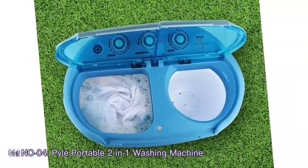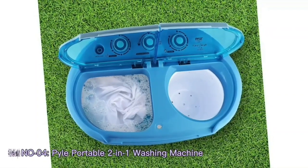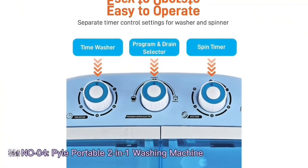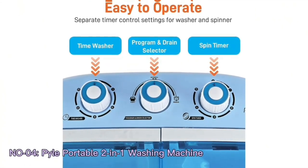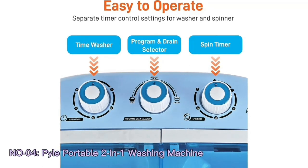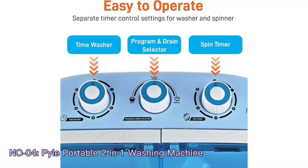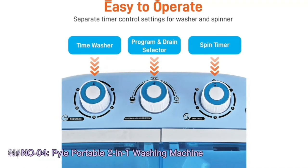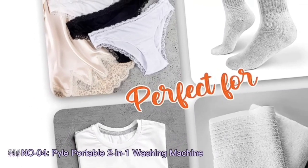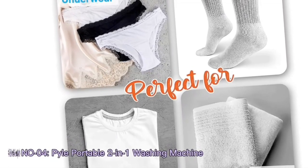This review delves into the innovative features and design of the Pile washing machine, exploring its dual functionality, energy and water efficiency, ease of use, and suitability for smaller loads in various living environments. The Pile portable washing machine spin dryer stands as a testament to compact engineering. This 2-in-1 appliance combines washing and spin drying functionalities, eliminating the need for separate machines. Its top-loading design provides easy access, streamlining the loading and unloading process while accommodating smaller laundry loads efficiently.